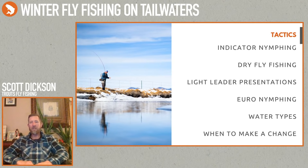Different types of water are going to dictate what type of fishing you're going to be doing — the depth, whether you're going to need an indicator rig, a euro nymph rig, or a dry fly rig. Just play around on the water and see what works best for your situation.